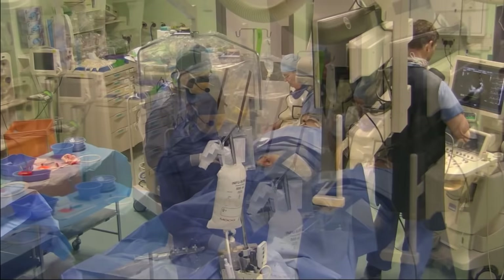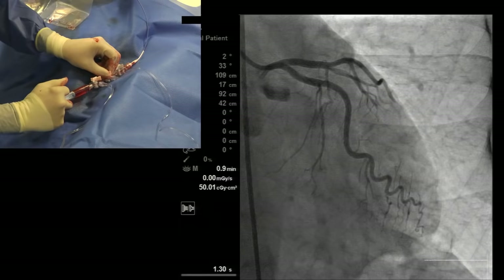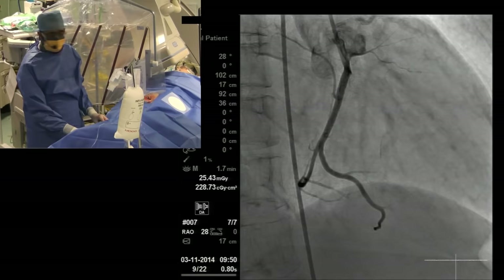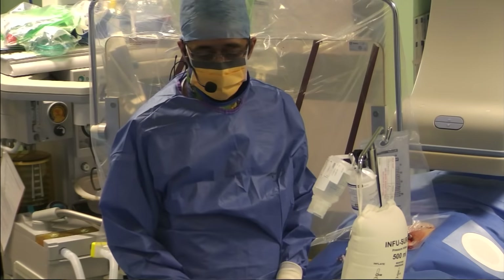We're going to do the procedure with an eight French femoral venous puncture, upscaling after that depending on the size of the hole and the device we use. Let me introduce the team: Paul Morrison as anaesthetist, David Dawson as our TOE expert, and Angela Frame assisting me. We've got clean access and can proceed with diagnostic angiography. It's probably a right dominant circulation. We're now ready for the ASD closure part of this case.